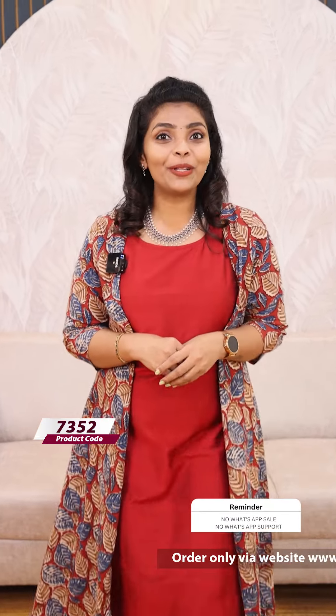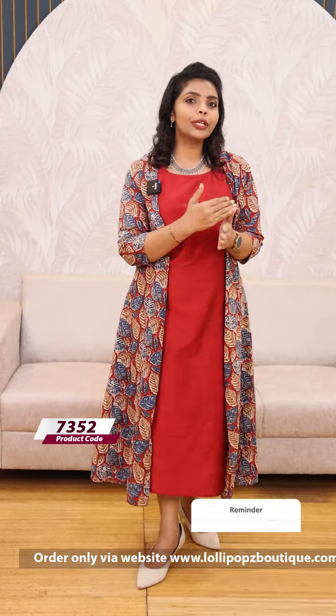Hello friends, I am Shruti from Lollipops. We are going to have a two-piece jacket. This is a printed cotton jacket. This is a silk cotton jacket.